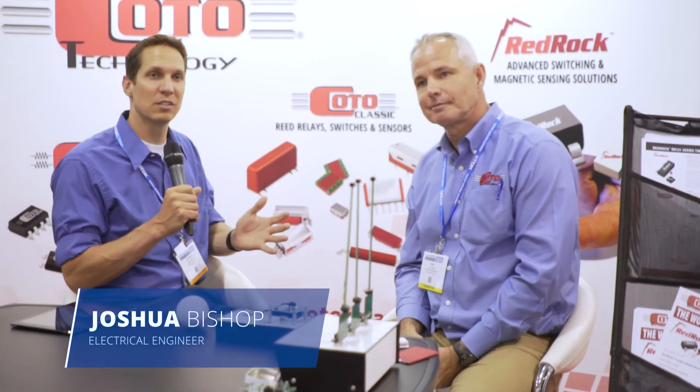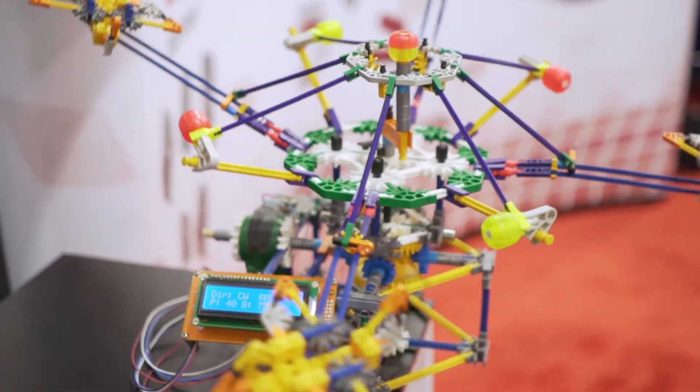We're here at Sensor Expo 2017. I am with Tim Resker from Kodo Technology. Tim, would you mind telling me a little bit about Kodo and what you do? Sure. I'm a business development manager with Kodo. Kodo Technology is a supplier of magnetic sensing solutions as well as relays.